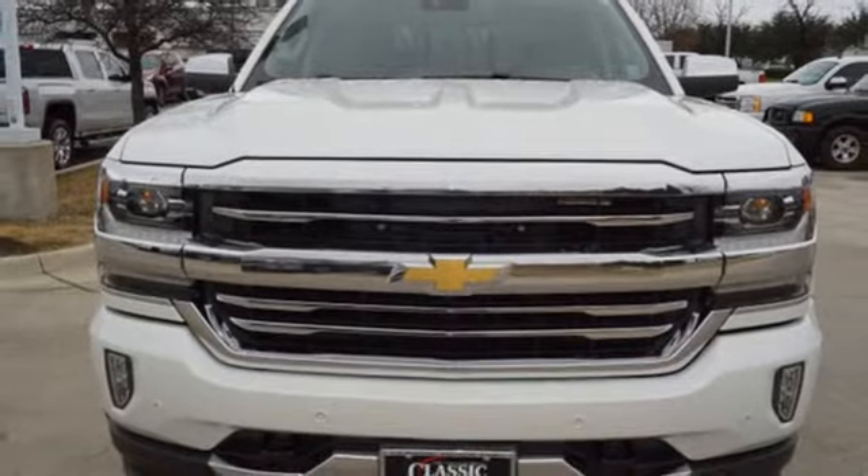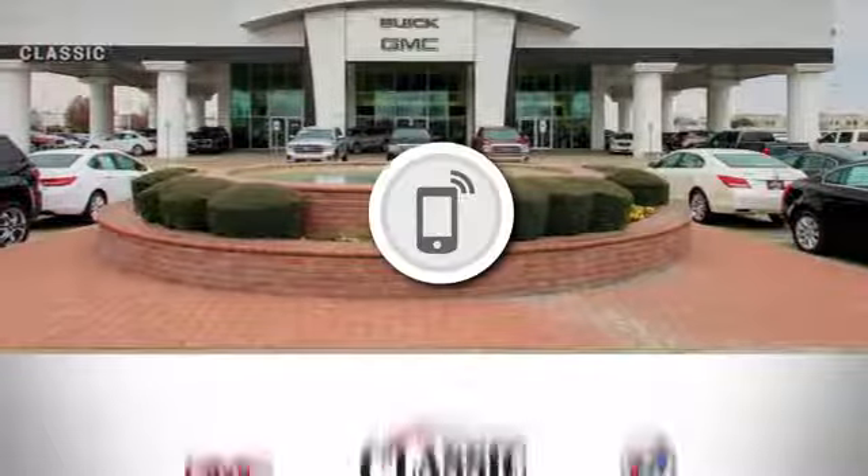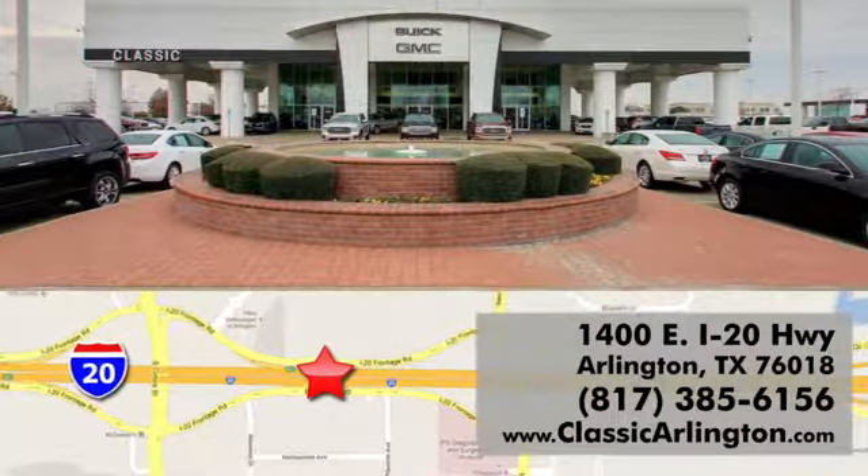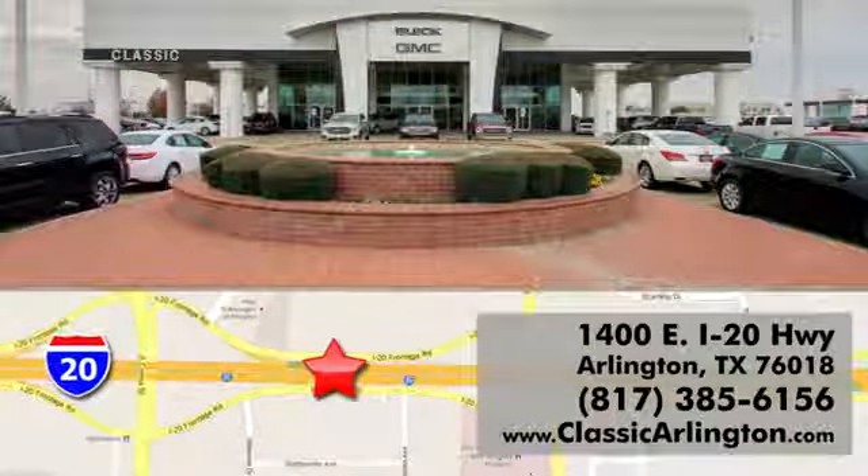Driving is believing. Test drive it today. Call, click or stop in today. Classic Buick Pontiac GMC is conveniently located at 1400 East I-20 in Arlington, Texas.